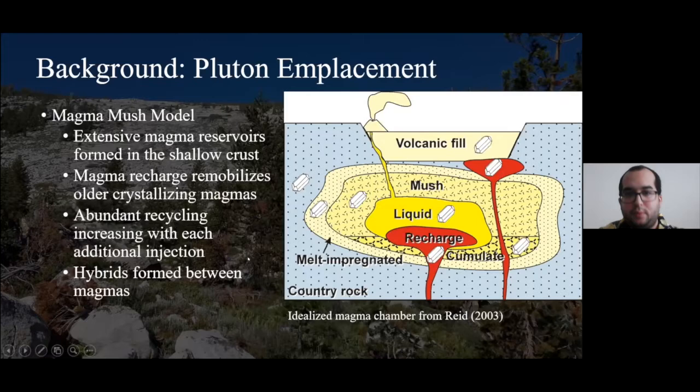We've transitioned past thinking of plutons as emplaced in one big magma blob, which leaves us with two potential models for gradual emplacement. One is the magma mush body model: we form extensive magma reservoirs in the shallow crust through continuous magma recharge that remobilizes older crystal-rich magmas. Because this recharge interacts with older bodies and causes remobilization, we see abundant recycling with each additional injection, shown in hybrid zones where individual magmas mix.